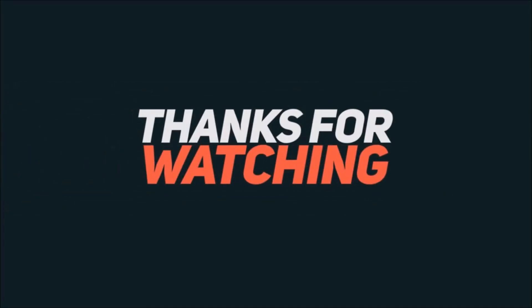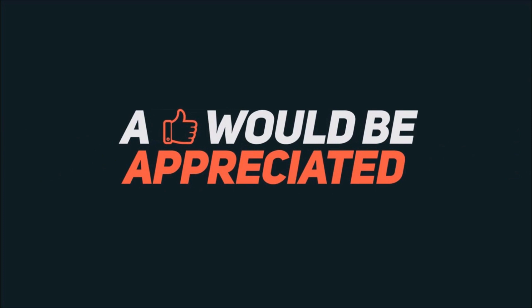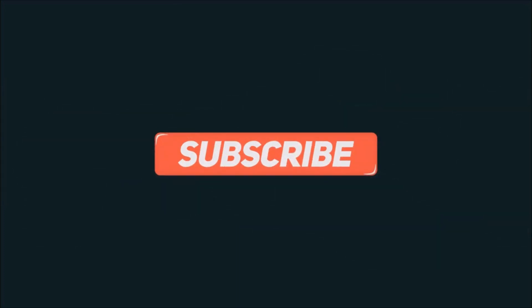If you like the video, don't forget to like, share, comment, and subscribe, and hit the bell icon to never miss an update from Cool Gadgets. Thank you.